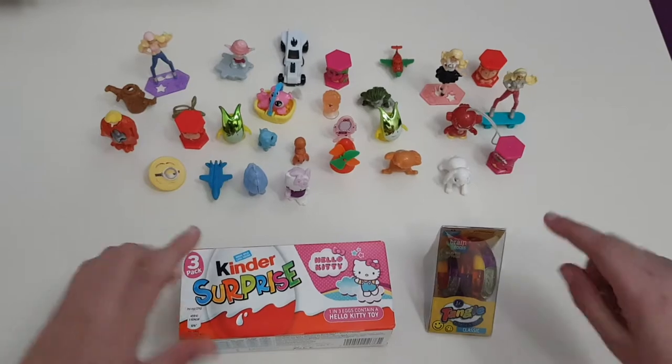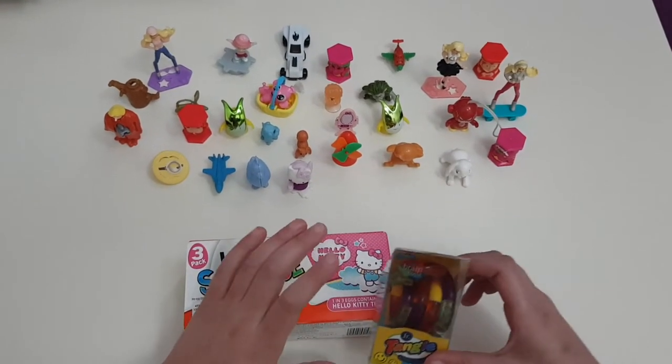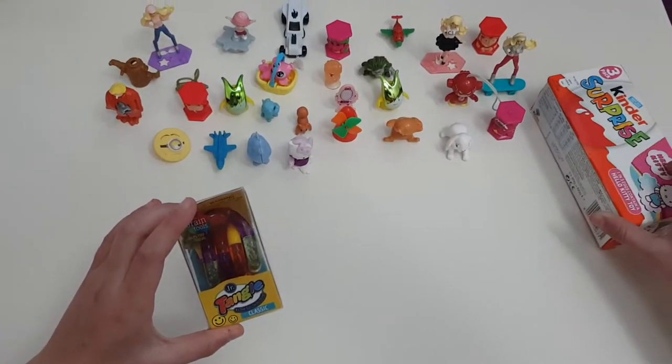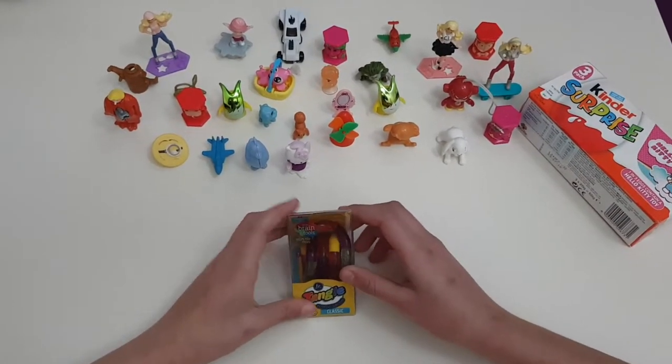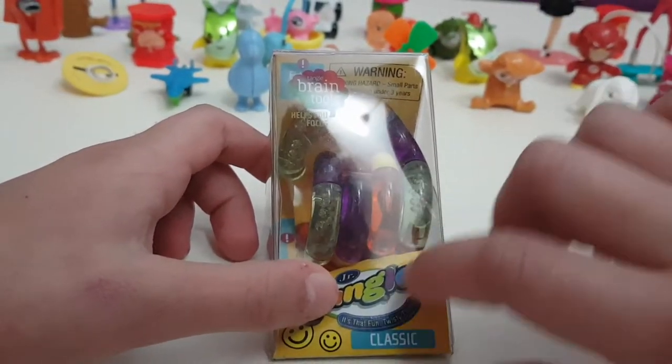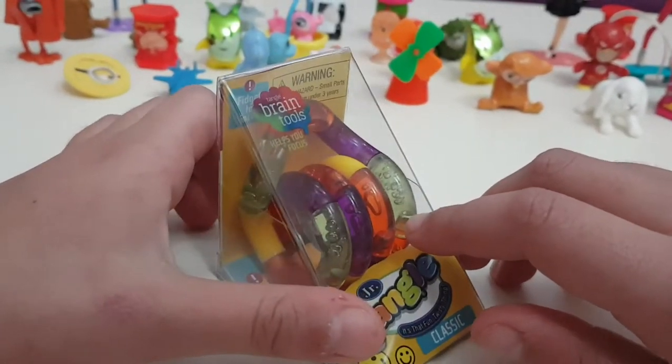Let's get opening the first one. I'm going to open the Tangle first. Let's put this here — it's really round and it has different colors on it. Now let's get opening!